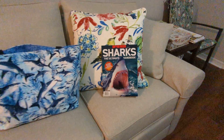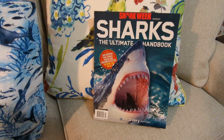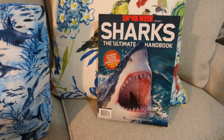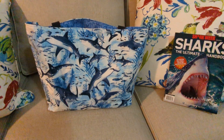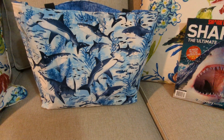Here's my handbook. It's called Sharks: The Ultimate Handbook, and BioDiscovery Channel down there at the bottom. We live for Shark Week. I remember a couple years ago — I'm not sure what the year was — but I watched 24 episodes of Shark Week and I felt like I went to Shark College.